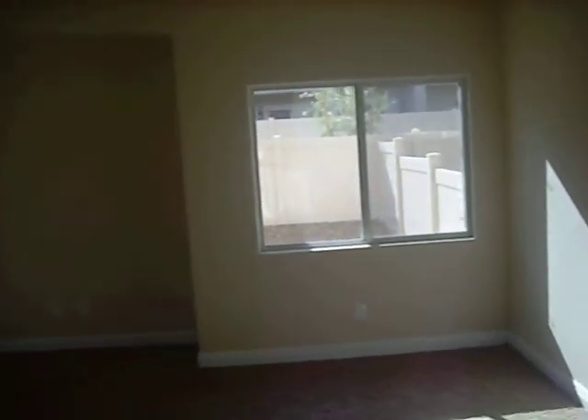Soap dispenser. This is the other backyard — pretty small, but it's nice. This is the dining room area. Fully tiled. Spun tile.